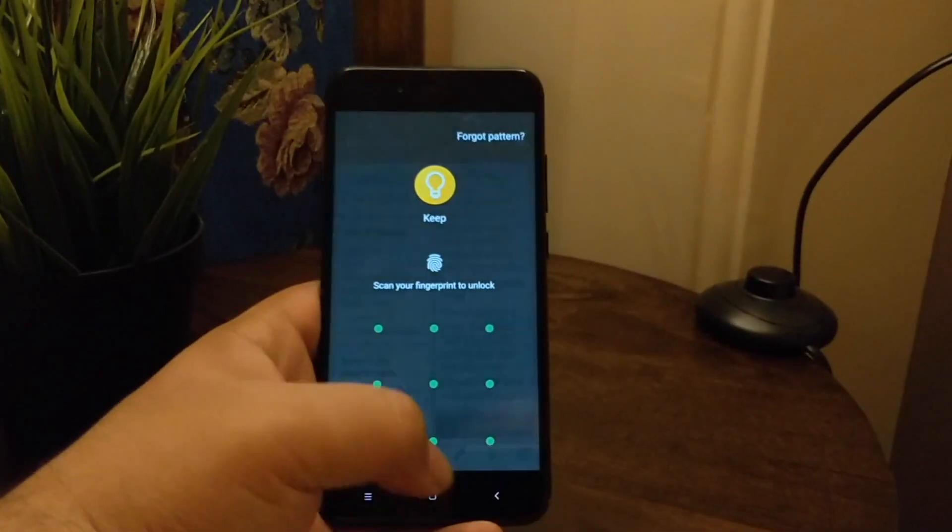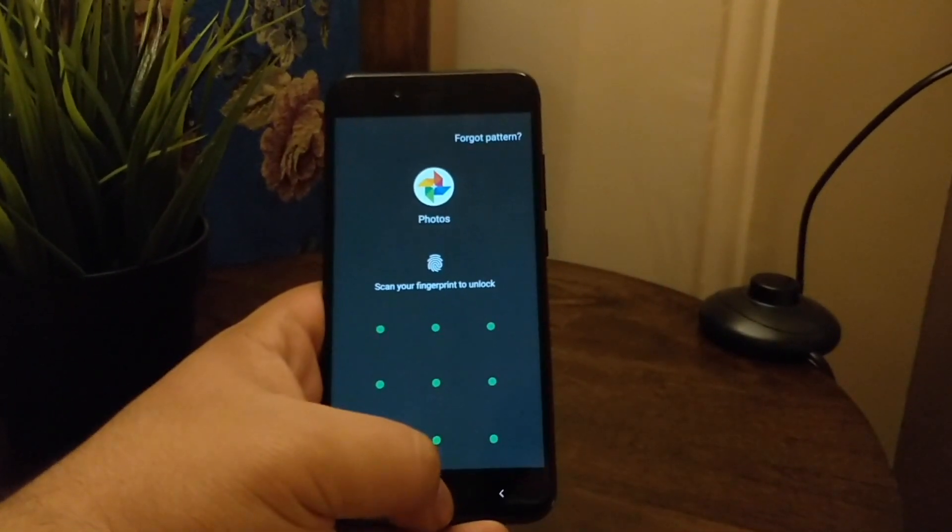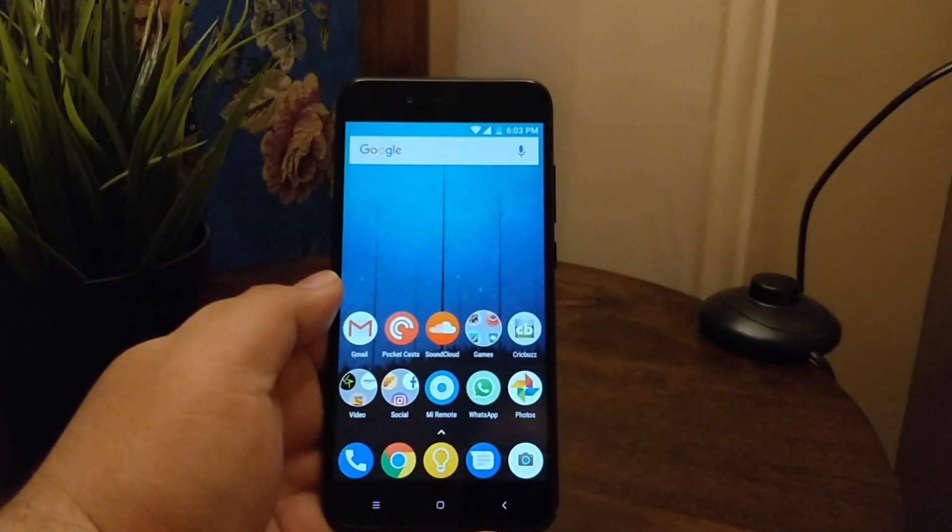Also, if an app you've locked is in your recents or multitasking tab, those apps will be able to be previewed. These niggles are obviously there because this app doesn't have the system-level integration that manufacturer-implemented app lockers do have, but these are really minor problems that didn't prevent me from using this app.